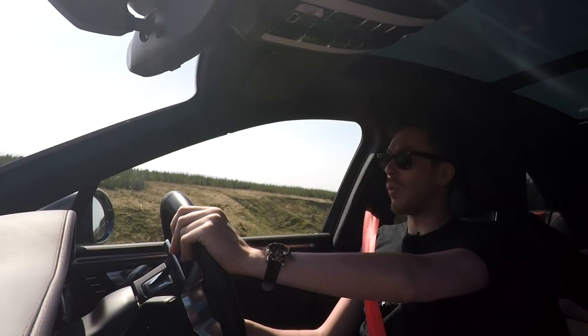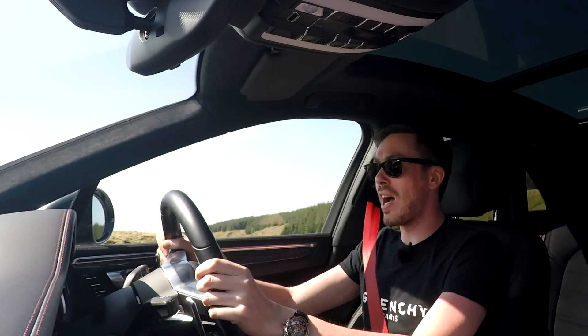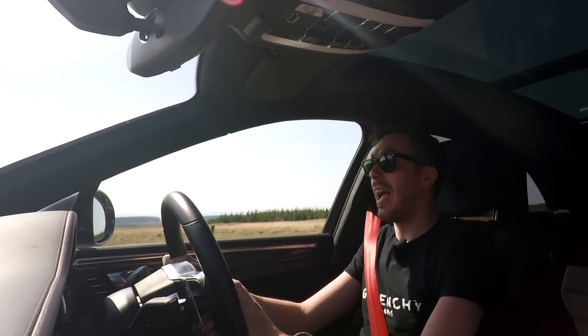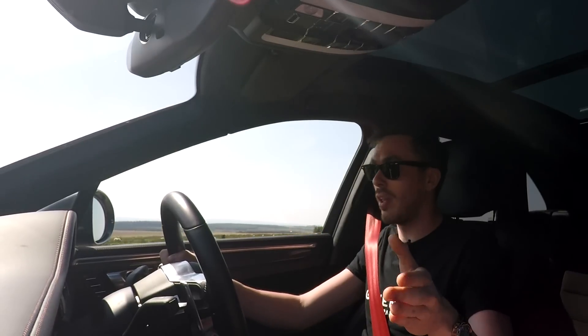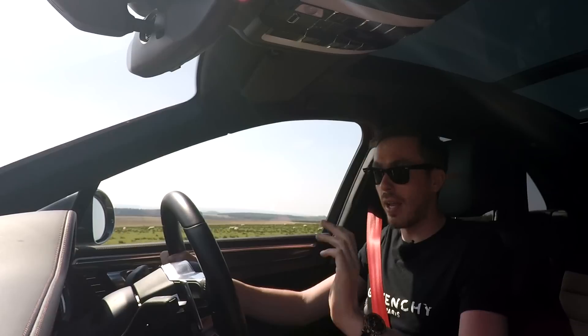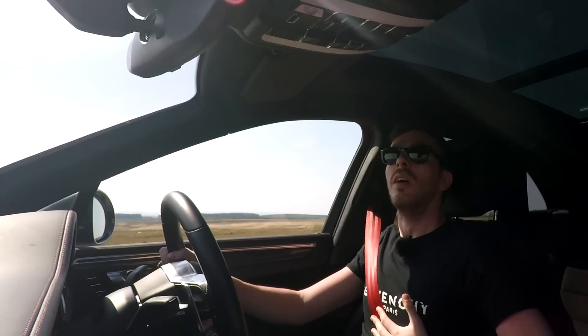Whilst we're on these twisted roads, now is probably a good time to end the video. As you can probably tell by the smile on my face it's a phenomenal car to drive. It's also actually available for sale at the moment with a company called The Auto Lounge - head over to their website, we'll pop a link in the description below for you to check out if you're interested in buying this phenomenal car. It's only done 3,500 miles so it's pretty much brand new.